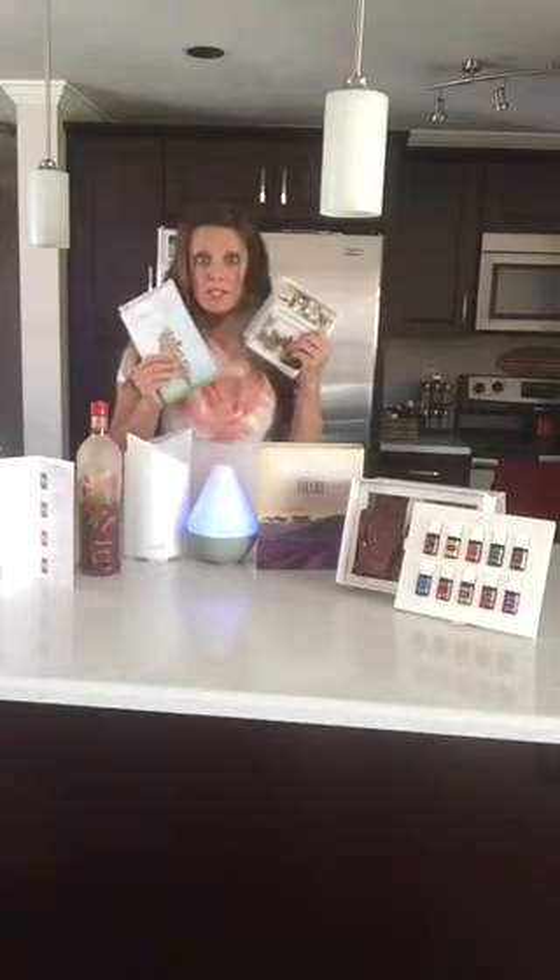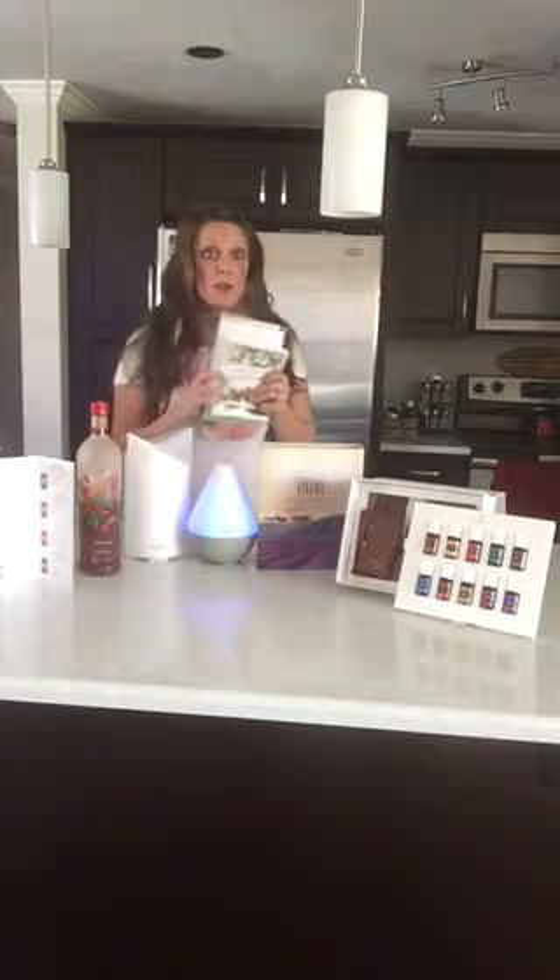So awesome free gifts, the $20 credit to your account, and our online community too. We're excited for you!